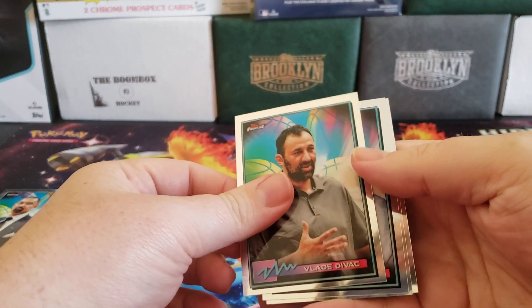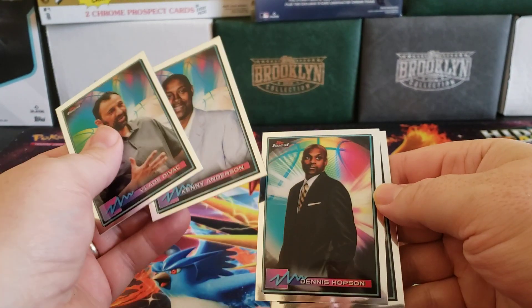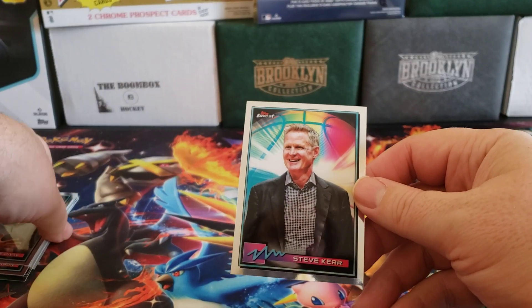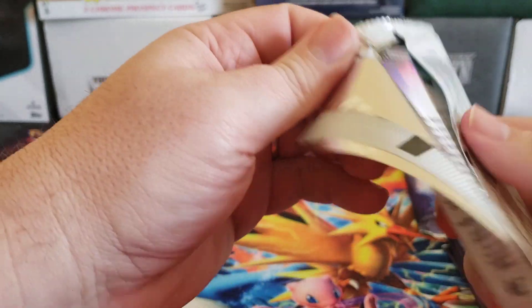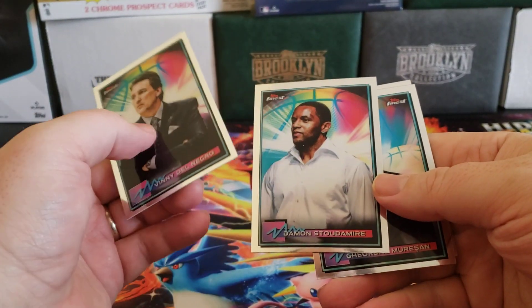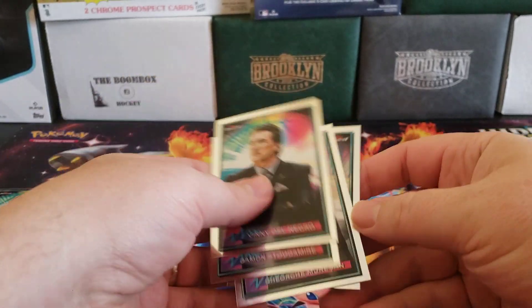But we should get a couple parallels plus an autograph. There's Vladi Divac, this is Hobson, Steve Kerr — now that's Steve Kerr, he might be in his current coaching outfit. But that's what you can look for in this. Again, nothing super crazy: Vinito Negro, George Marison, Damon Stoudemire, Tony Kukoc.